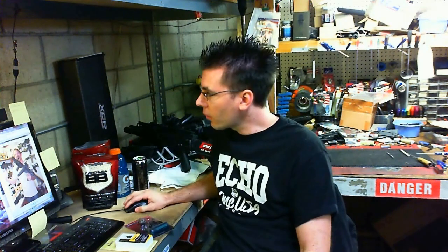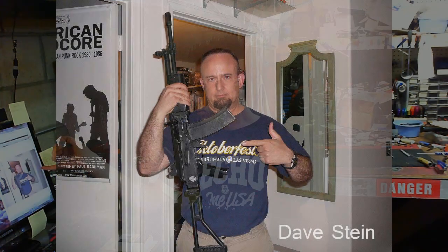I'll hit you up on Facebook. Then we have Dave Stein — I'm pretty sure I met this guy at the Echo Appreciation game. He took an Echo AK, or I think some AK, I'm not sure, but he converted it to a Galil.